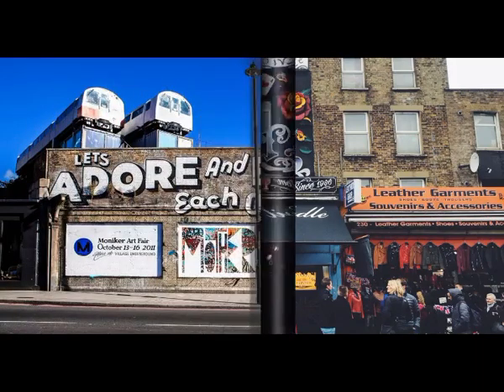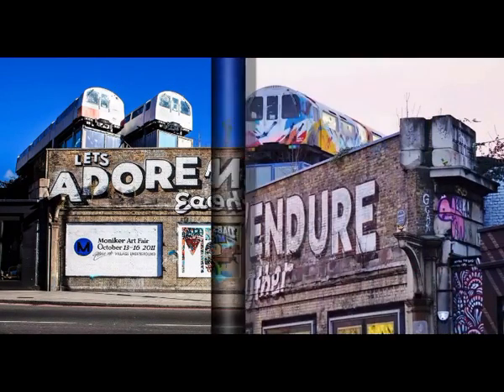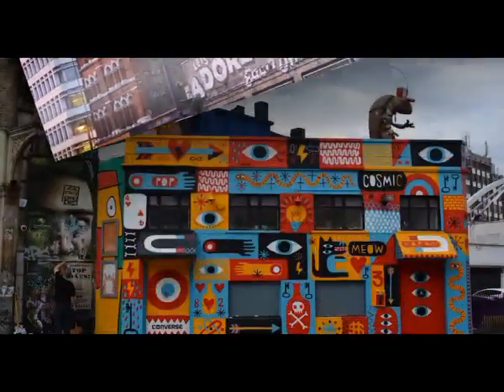Bond Street connects with Oxford Street, however Bond Street is exclusively for high-end boutique and designer stores. Doormen stand outside and guide you through most entrances, where diamonds shine in the windows of jewellery, clothing and expensive stores.